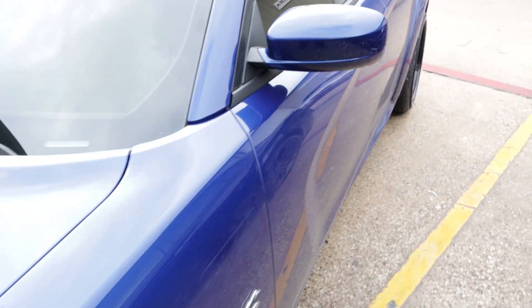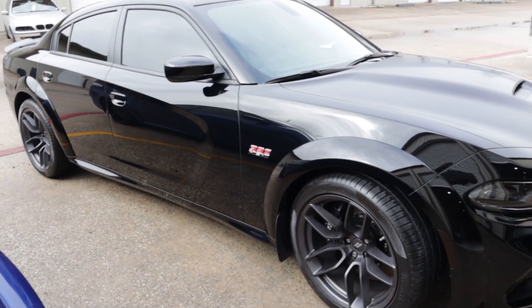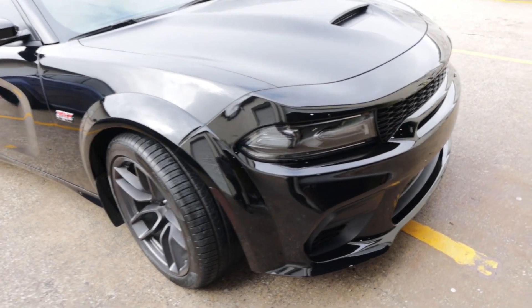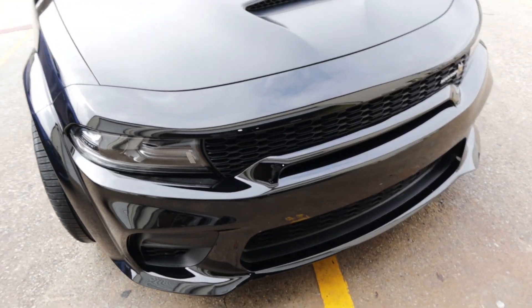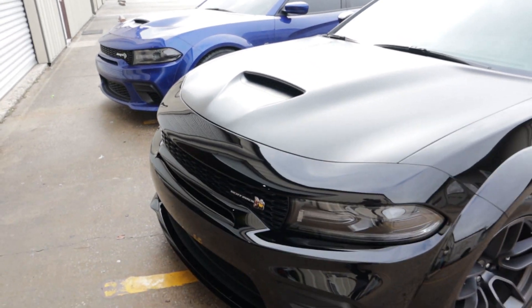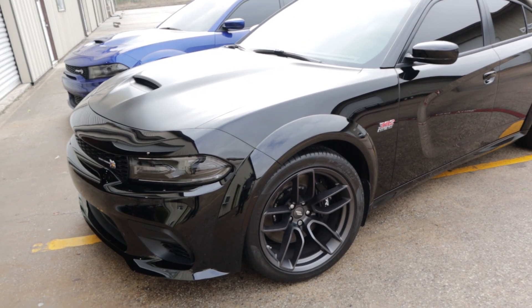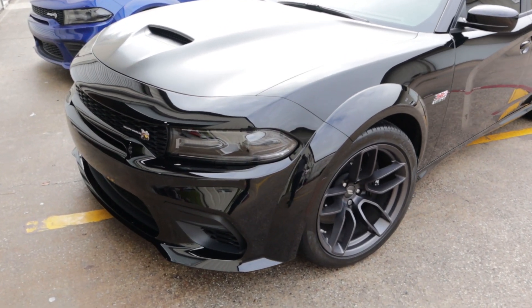That's after getting hit with one rain — this is fresh out the shop, so it hasn't seen daylight yet. But once he drives it and gets it wet a little bit and gets some dirt on there, I'll have him send me a picture and we'll see how it comes out. So quick little comparison video: you have the 2021 Wide Body Scat Pack Charger and you have a 2020 Wide Body Hellcat Charger.